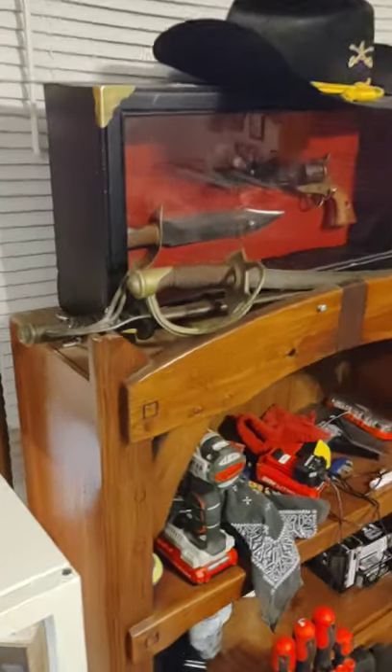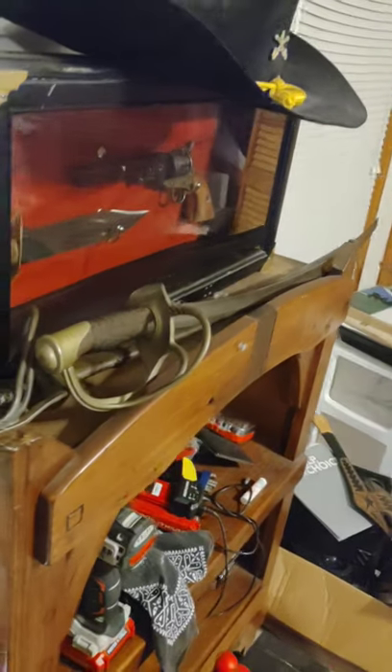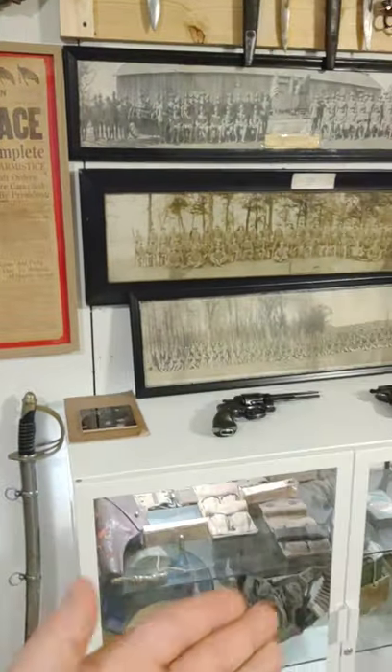Got a couple of 1870 sabers here. I don't really know where to put these at the moment, but I'll continue on. So, World War I here.